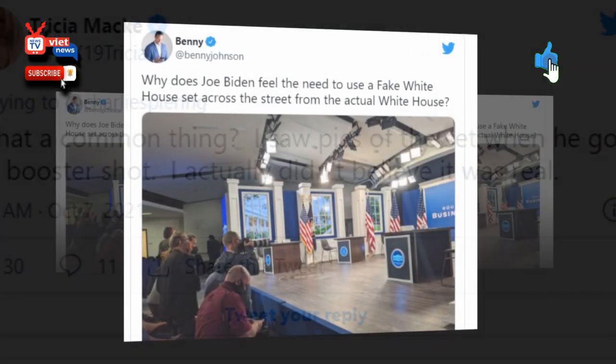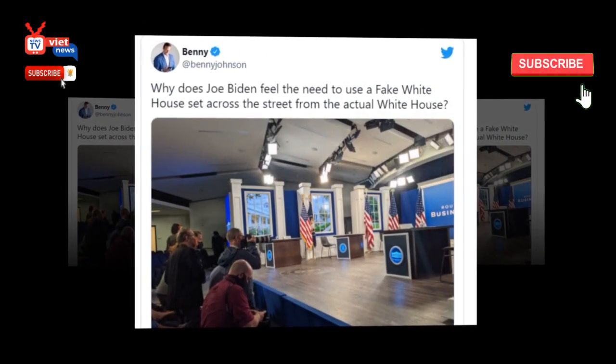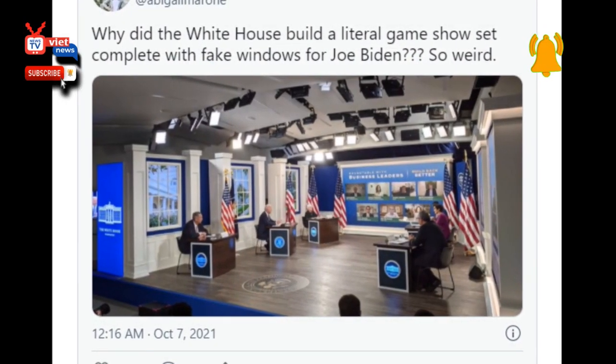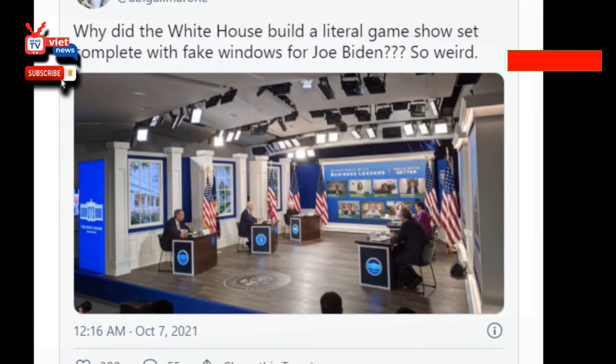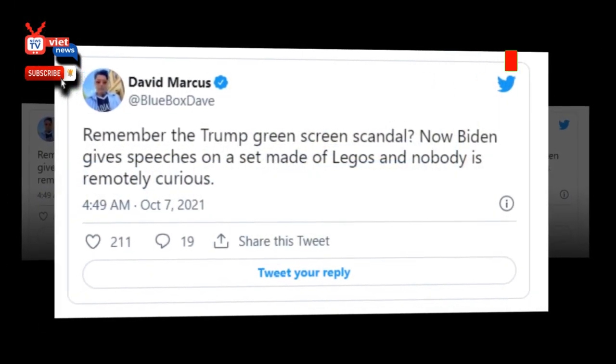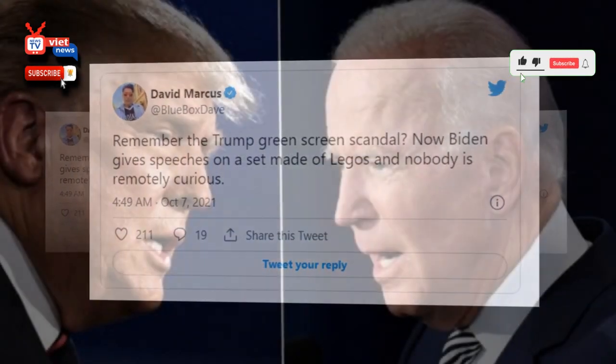The reason Biden uses this bizarre virtual set for televised meetings — and not an actual room like the East Room, Cabinet, Oval, Roosevelt, or Sit Room — is because it allows him to read a script directly from a face-on monitor, and without teleprompter glass that can be seen on camera.